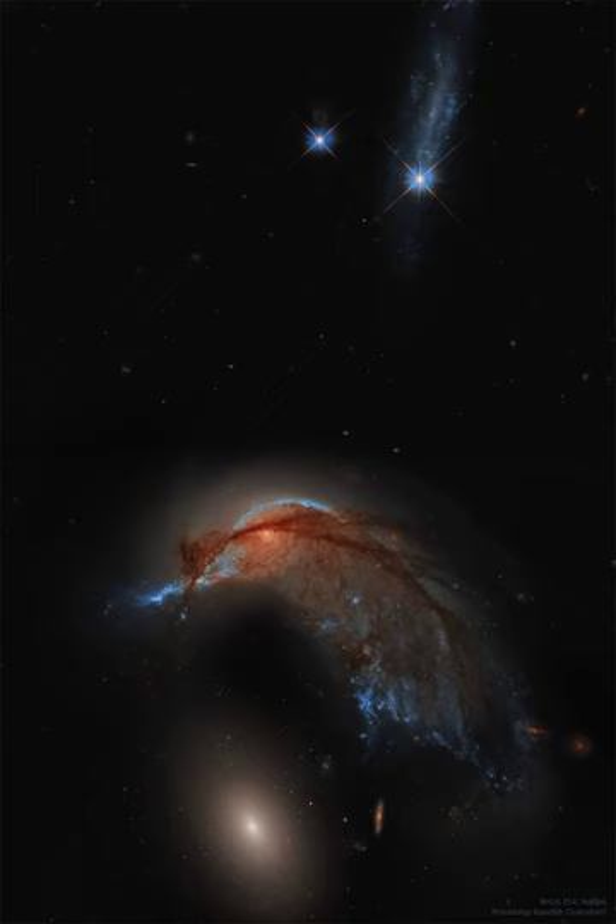Behind filaments of dark interstellar dust, bright blue stars form the nose of the hummingbird, while the center of the spiral appears as an eye. Alternatively, the galaxy pair, together known as ARP 142, look to some like a porpoise or a penguin protecting an egg.